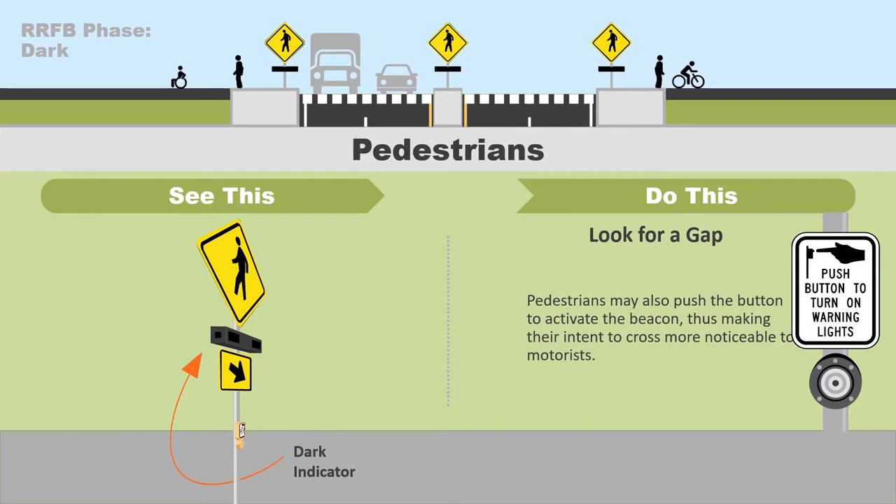Finally, after pedestrians have completed crossing and the RRFB has stopped flashing, any approaching pedestrians will have to press the button again to activate the RRFB, repeating the cycle.